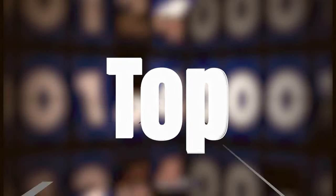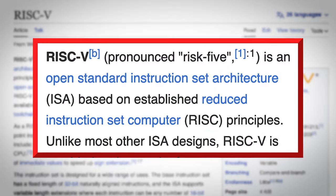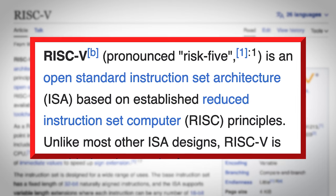Hey, I'm Tom Merritt from Daily Tech News Show. Here are five things to know about RISC-V. A growing number of you know about the chips called RISC-V, and that's why some of you just insta-corrected me that RISC-V is not a chip — it's an instruction set for chips.